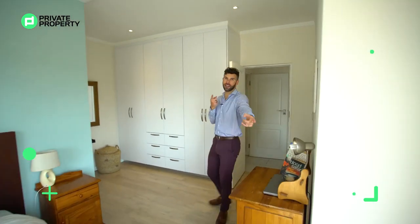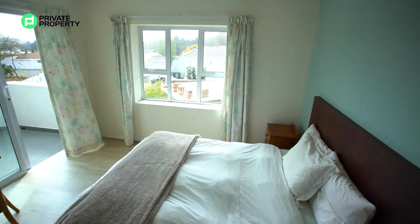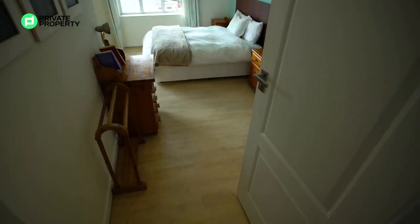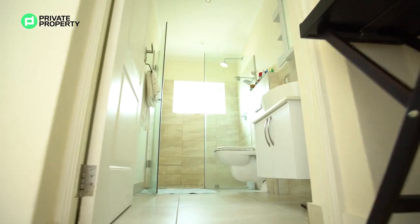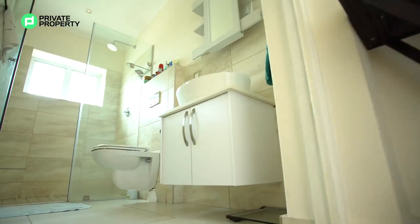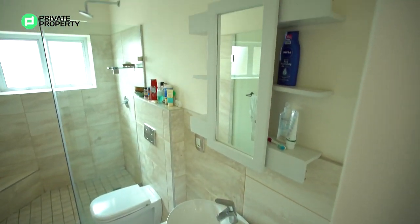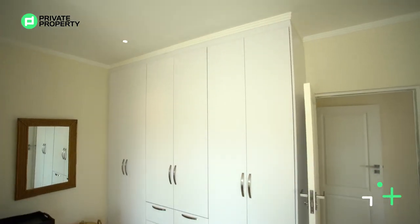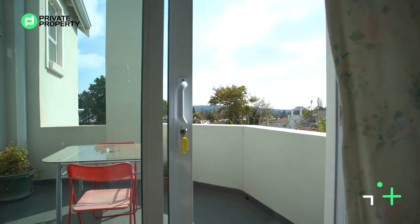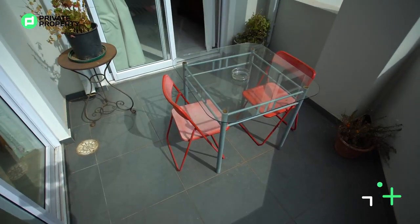Coming out of that room, the second bedroom is spacious with beautiful flooring, a double bed, and so much lighting. What makes this one really cool is not only that it has its own ensuite bathroom — single vanity, toilet, and walk-in shower beautifully tiled, with a medicine cabinet that doubles as the mirror — it also has access to its own balcony which leads off into the lounge area.